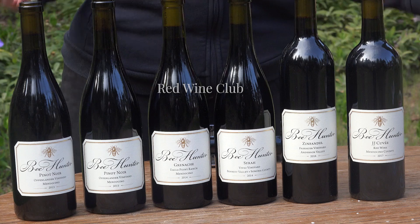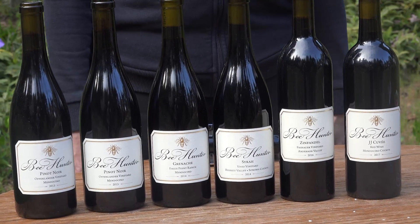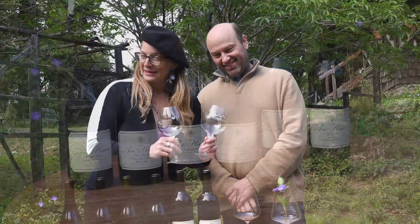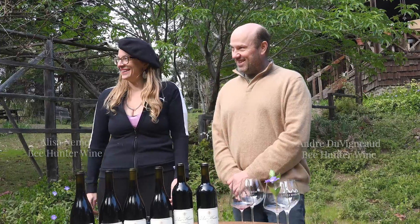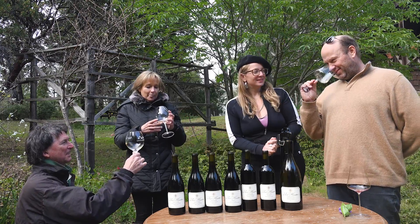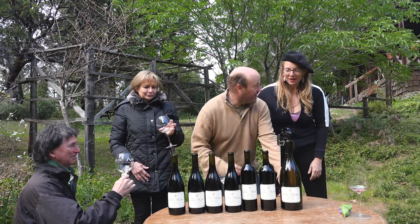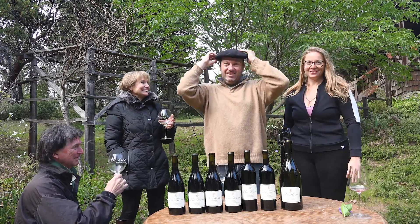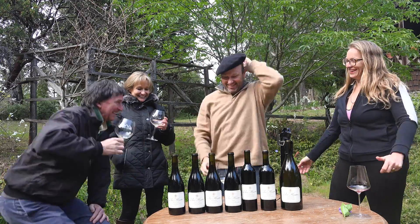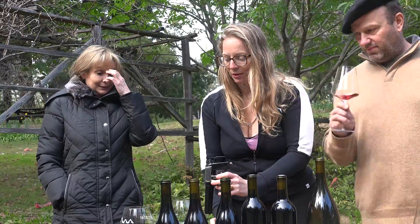We have our red wine club. When I first started enjoying wine, red wine was the only wine I really wanted to have, and I know many of you share my sentiments. It's got that je ne sais quoi. Cheers — thank you for letting us be here. So this is the 2013, aged just a little bit more.